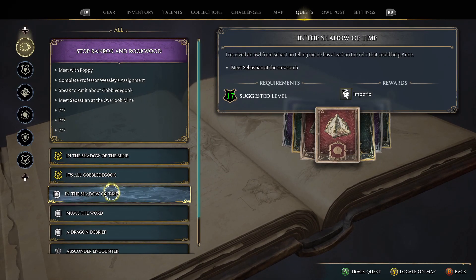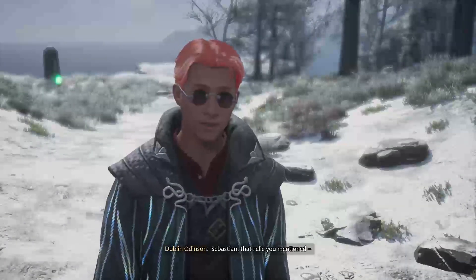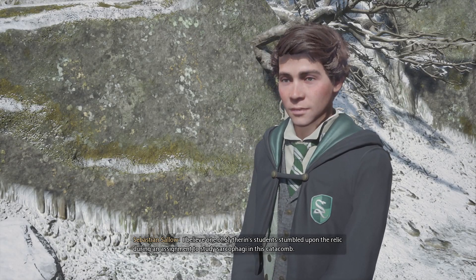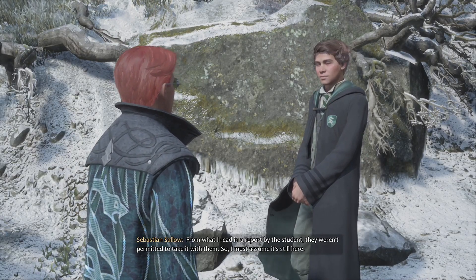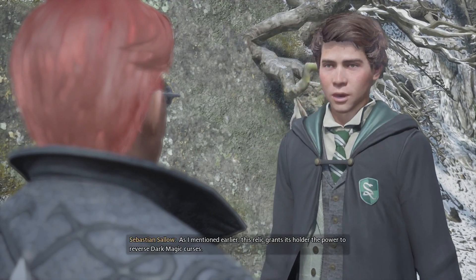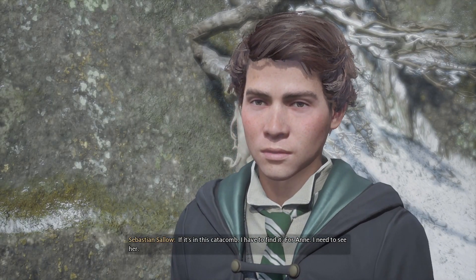A Shadow of Imperius. Sebastian, that relic you mentioned — I believe one of Slytherin's students stumbled upon the relic during an assignment to study sarcophagi in this catacomb. From what I read in a report by the student, they weren't permitted to take it with them, so I must assume it's still here. This relic grants its holder the power to reverse dark magic curses. If it's in this catacomb, I have to find it. Let's go get it.